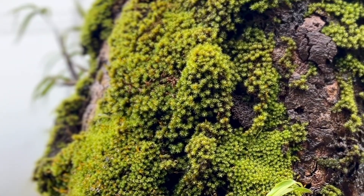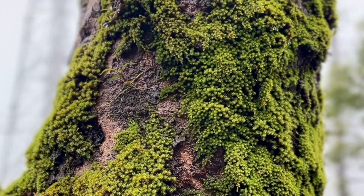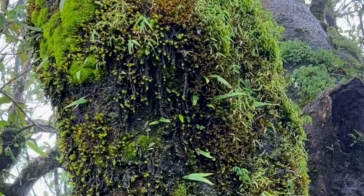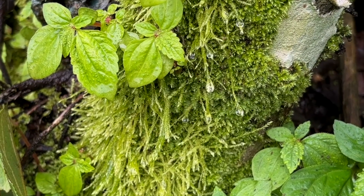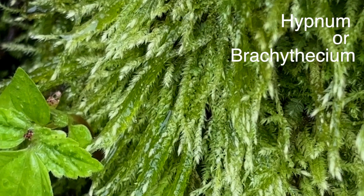As I climbed higher, the trees became increasingly adorned with moss — entire trunks layered with multiple species living in perfect harmony. I could spot cushion moss, medusa moss, star moss, fork moss, and a few ragged trailing species that might be Hypnum or Brachythecium, though I cannot be certain.